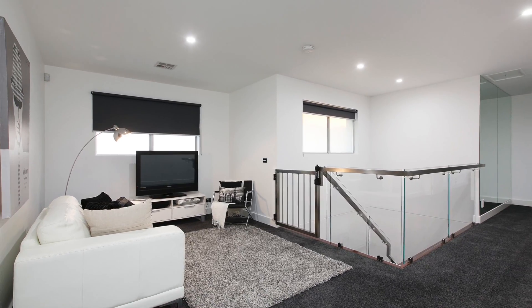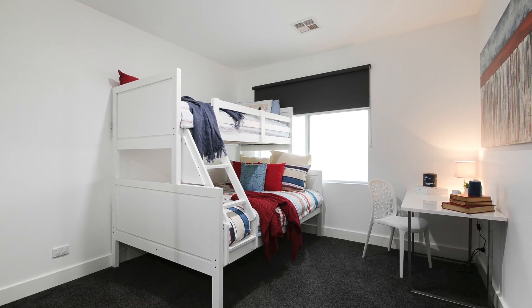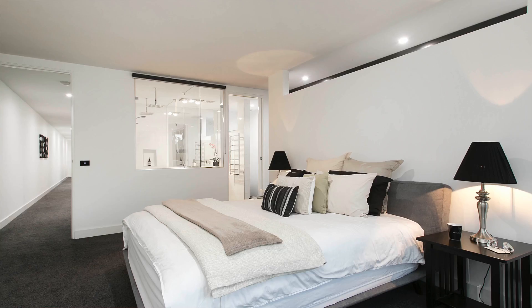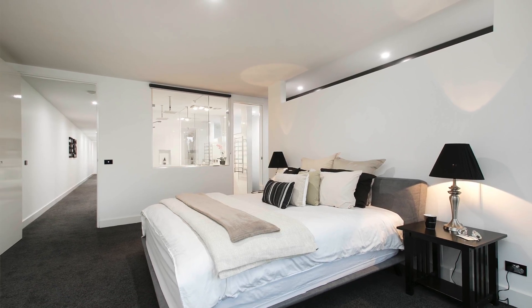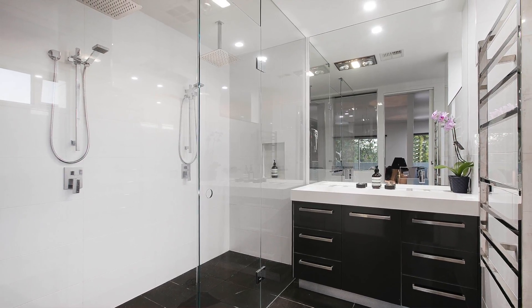Now in the heart of upstairs you'll find a second living zone and a massive children's wing with three oversized bedrooms with built-in robes and a huge family bathroom. But what I really love about upstairs is the hotel-styled master domain with its own balcony, huge walk-in robe and an amazing ensuite — which I'm not going to tell you too much about because I really want you to come and check it out for yourself.